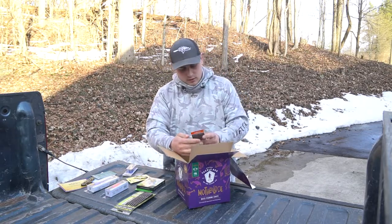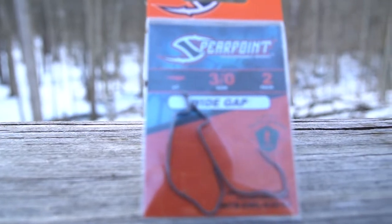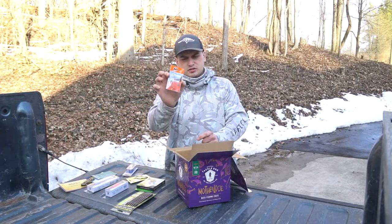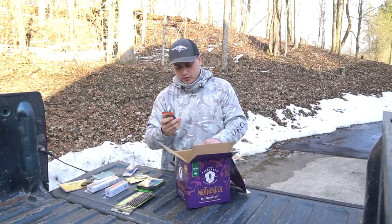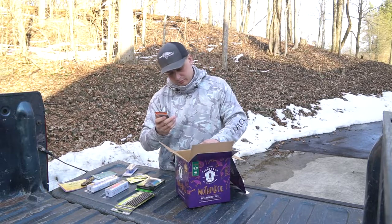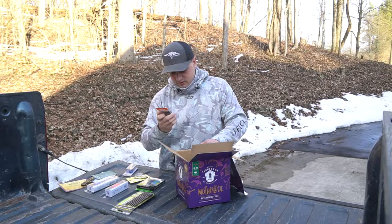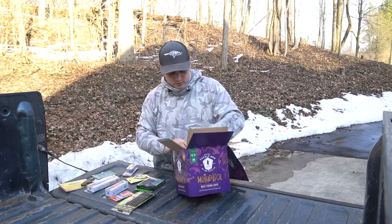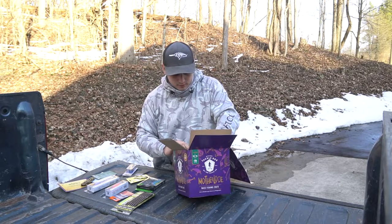Next up is a Spear Point Wide Gap hook — a two-pack of 3/0 hooks. Never really heard of this brand, but they look interesting. I think there are two baits in here that will probably end up pairing with these hooks.